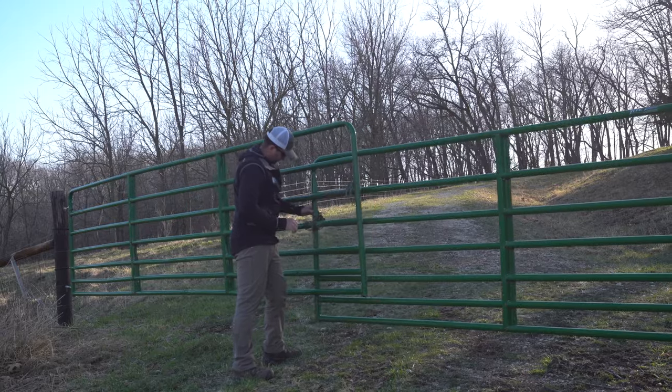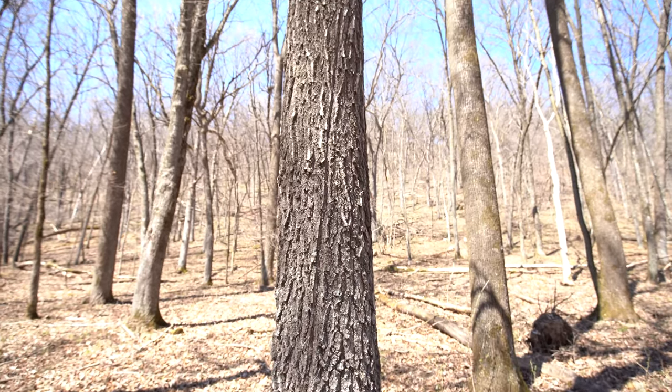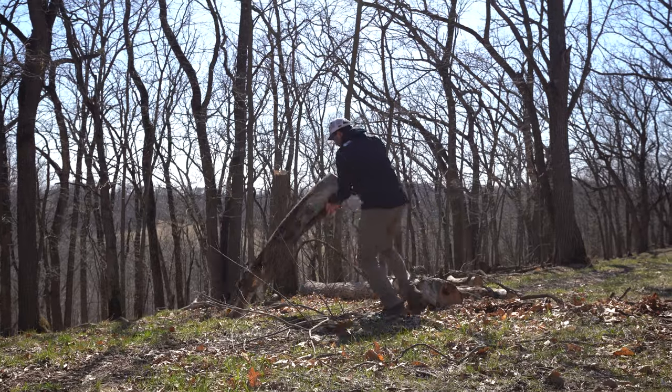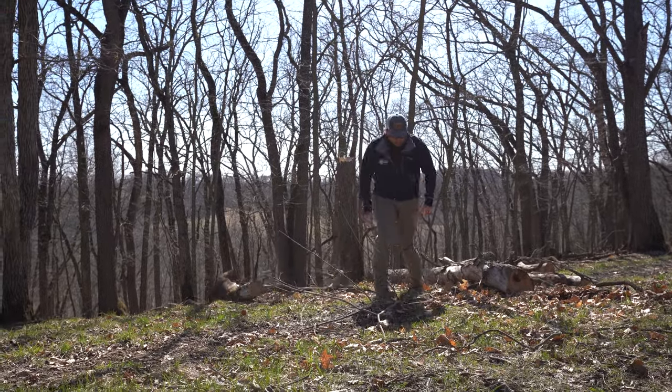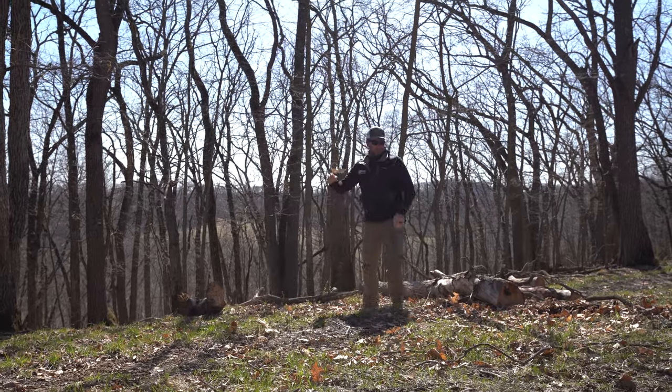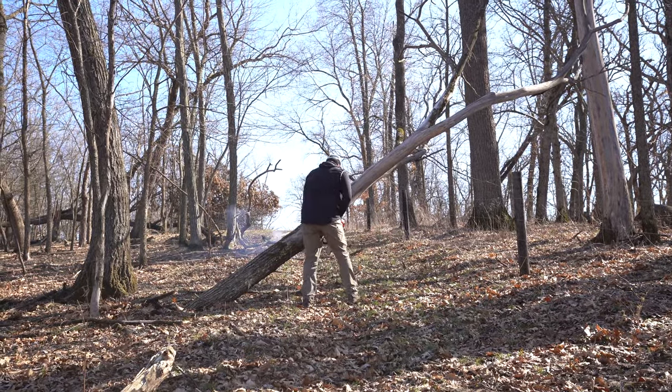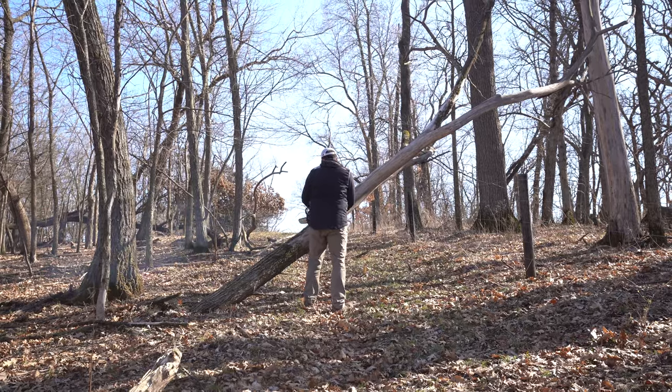Number two — signs. Signs around the property and at the entrance. One thing I want to mention is what's called the cambium layer — that's where a nail goes into a tree. If you see posted signs laying on the ground, a lot of times there's a dead tree there. When the nail goes in, you're putting rust into the part of the tree that sends nutrition up, and over time it ends up killing the tree. I don't like trees dying on my property, on the fence lines or around the entrances.